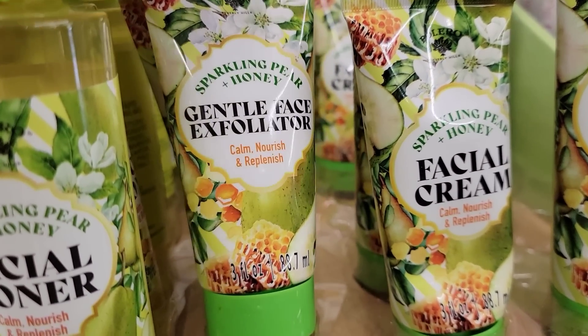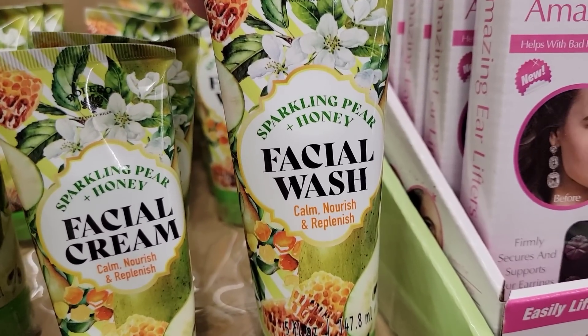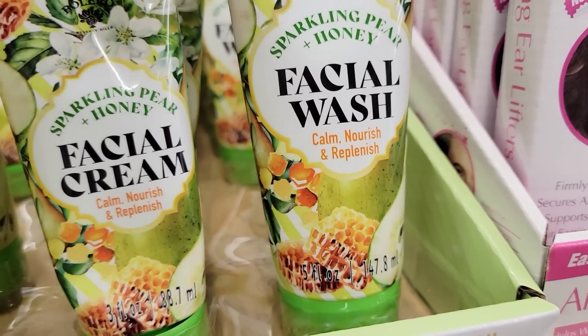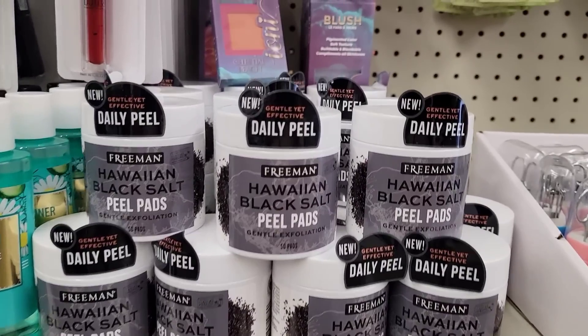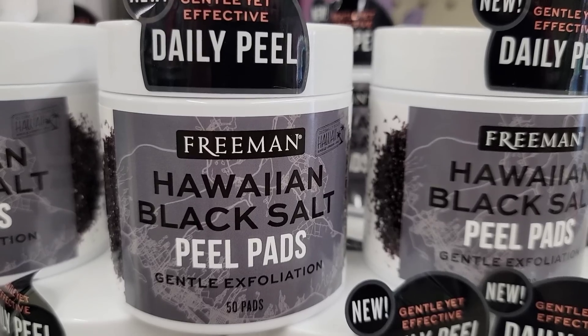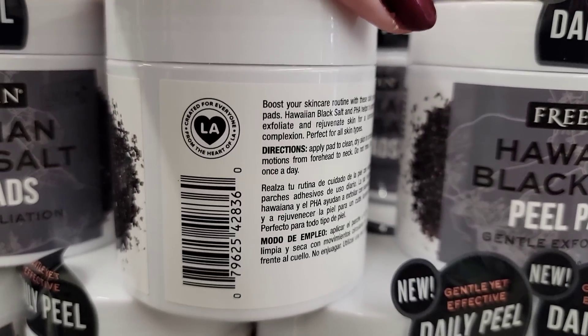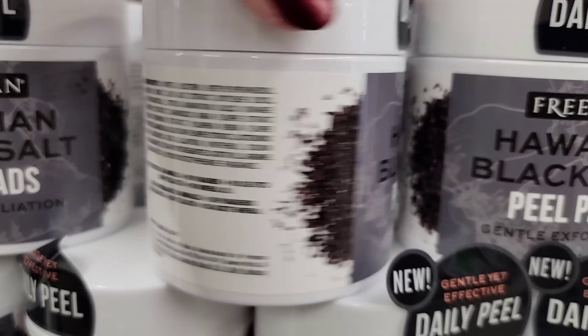I just like to show you all the items I find that I believe are new. Pretty good size too. And look at this — this is a Freeman Hawaiian Black Salt Peel Pads, gentle exfoliation. It comes with 50 — yes, 50 pads. Amazing.